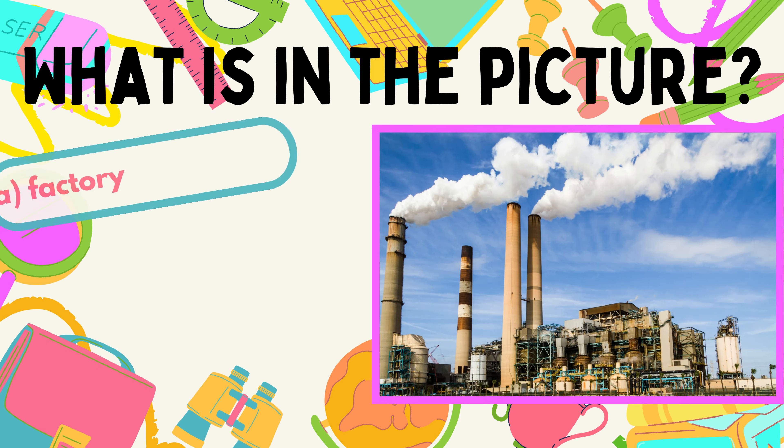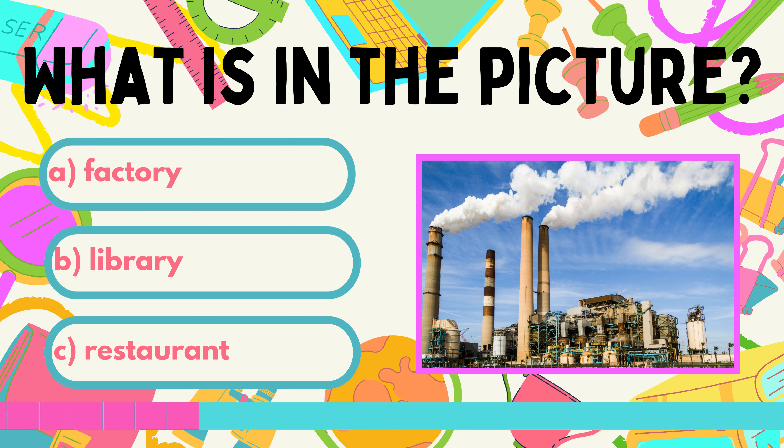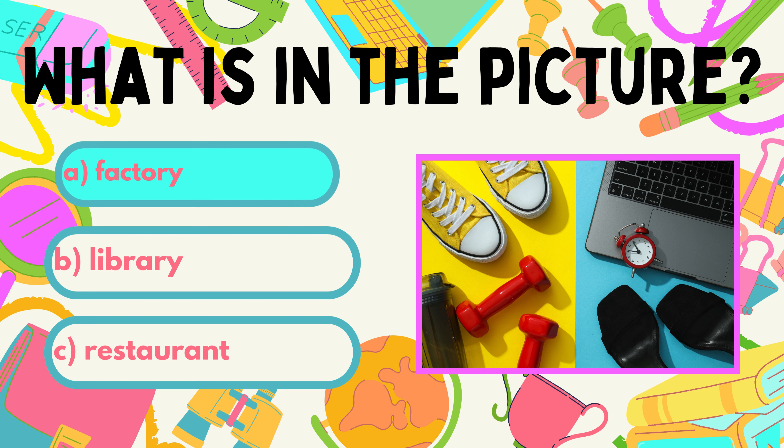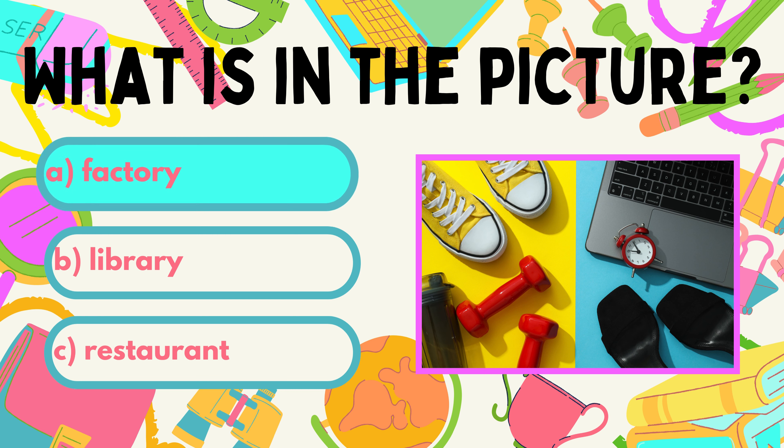Next picture. How do you call this building in English? A. Factory. B. Library. C. Restaurant. Factories use different parts and materials to make a lot of stuff we use every day.